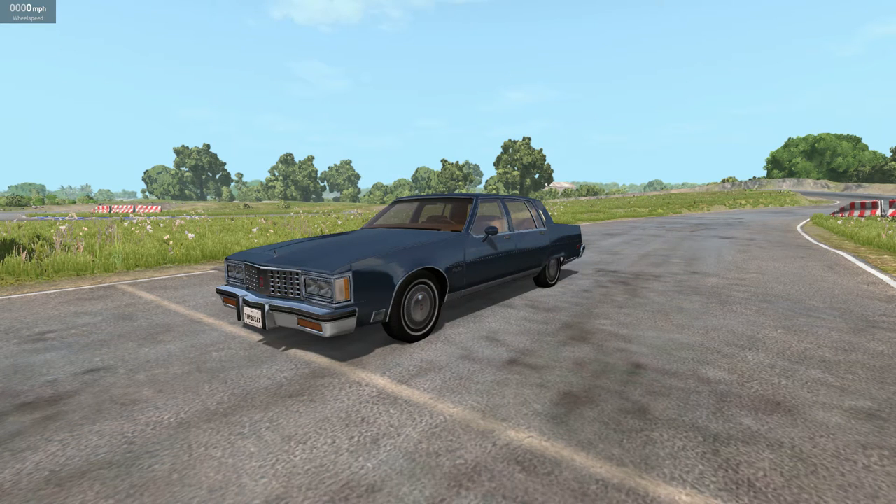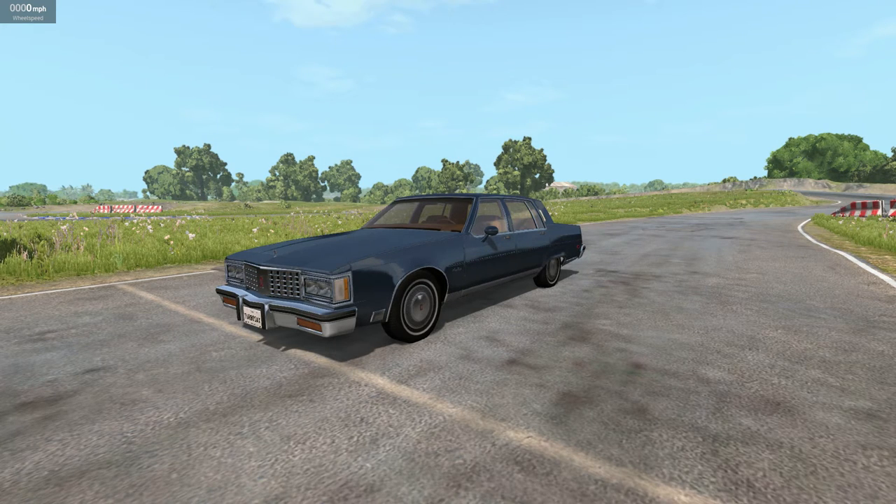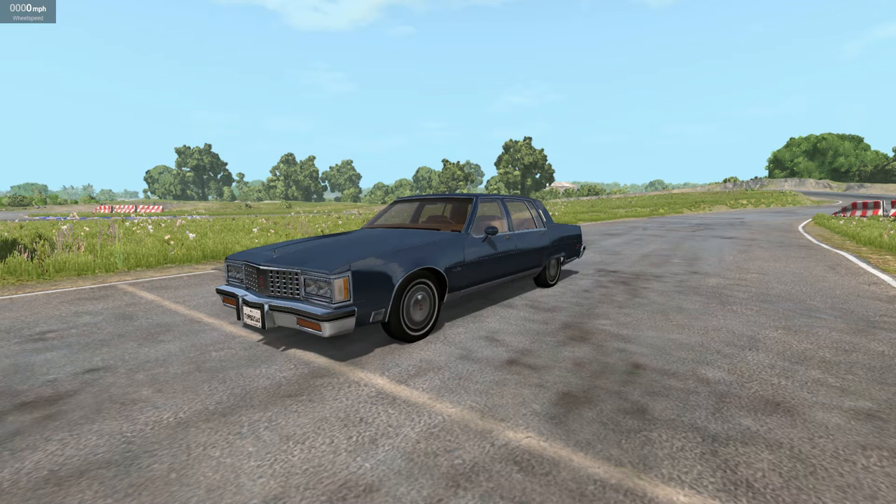Welcome back everybody to another episode of the Tough Car Challenge. Today's contestant is the Oldsmobile 98 Regency. This is from the same modification that brought the Olds Delta 88, and in real life these cars were very similar. Pretty much from the rear axle forward they were very similar, but they were on different platforms — one on GM's B-body platform, which is the Regency, and the other on the C-body platform, which is a slightly smaller car.